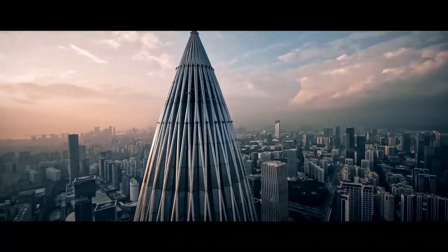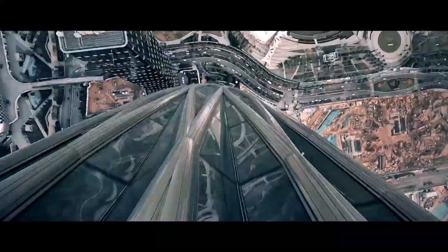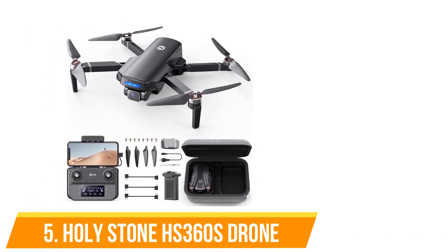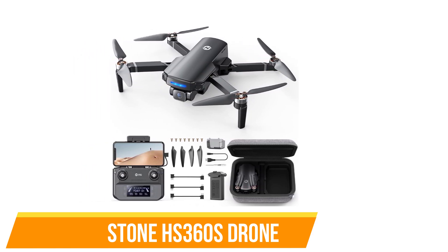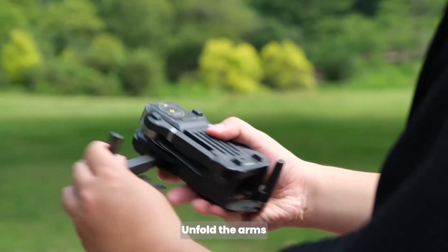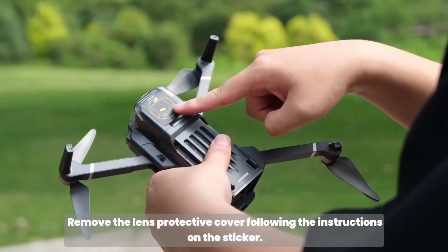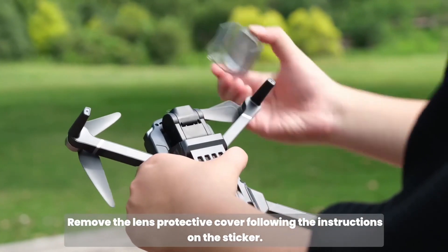It's a great option for those who want to enjoy both racing and cinematic shooting. Its balance of speed and stability makes it a solid choice for various flying experiences. Number five: Holystone HS 360S. The Holystone HS 360S is a user-friendly drone aimed at beginners. It comes with a 4K HD camera that delivers clear images and videos, and is equipped with GPS positioning for better stability and accurate flight control.